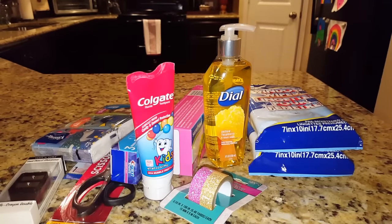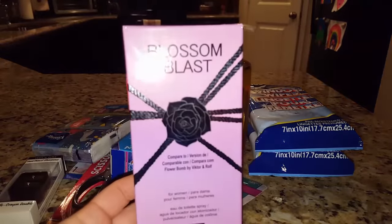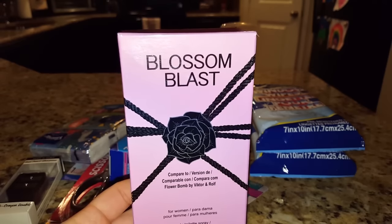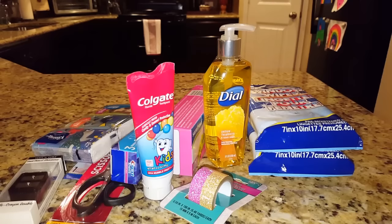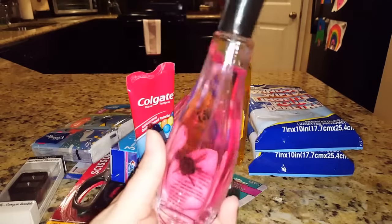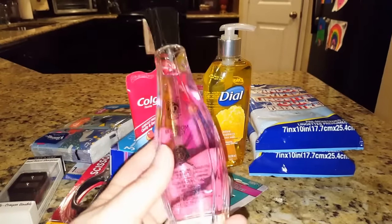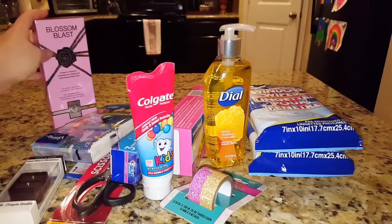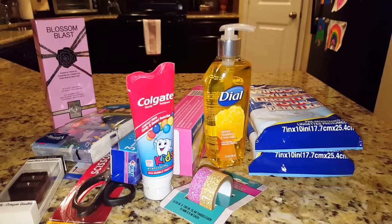I was watching another lady's haul — I think it was 45 and Fab — and she mentioned this perfume called Blossom Blast, which is like a dupe of Flower Bomb. I went and looked at my store and they had a couple, so I smelled it and thought it smelled pretty good and went ahead and picked it up. It's like a musky floral scent. Obviously it's not going to be my favorite perfume, but for a dollar for this big bottle it's something cool to add to the collection.